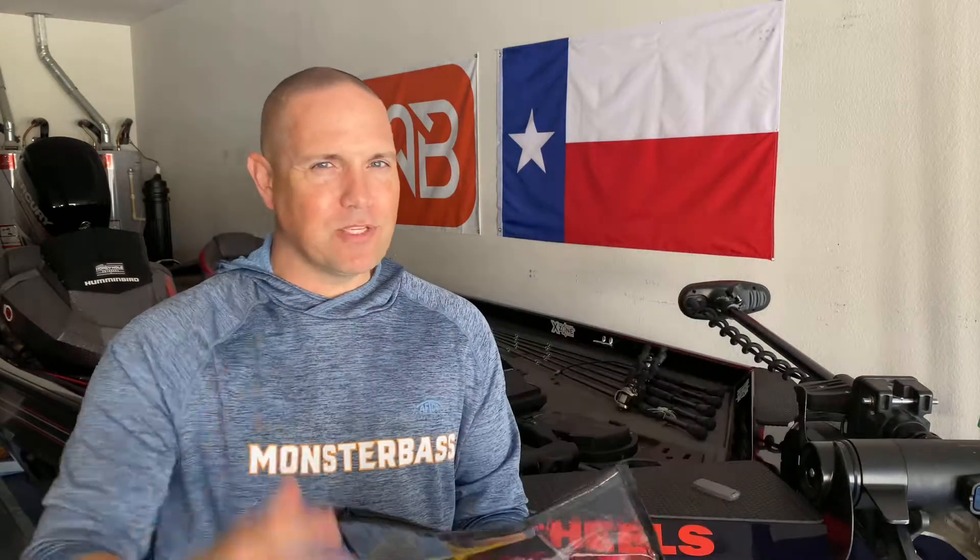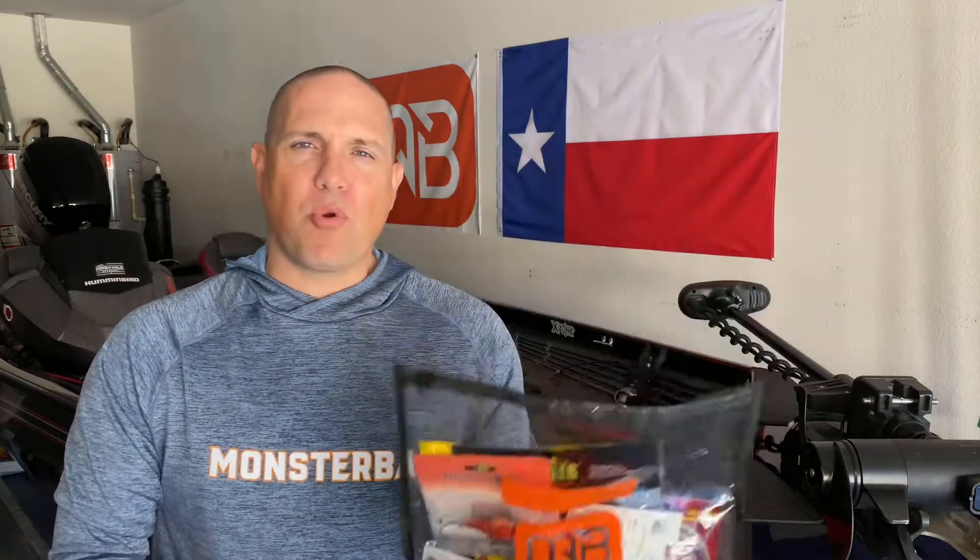There you have it — all tournament winning baits brought to you this month by Monster Bass and the Regional Pro Bag. I'm in the South region. Make sure you check out Monster Bass — there'll be a link below. Use the code SAVE15 to save $15 off your first bag and get some pretty awesome baits.